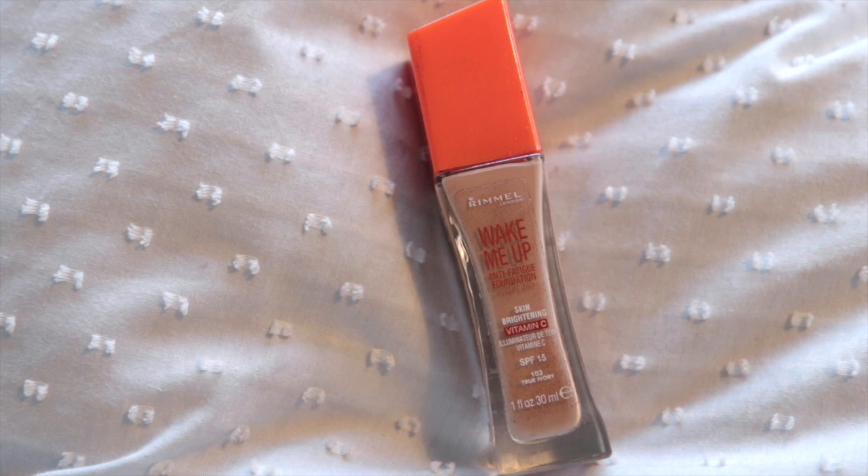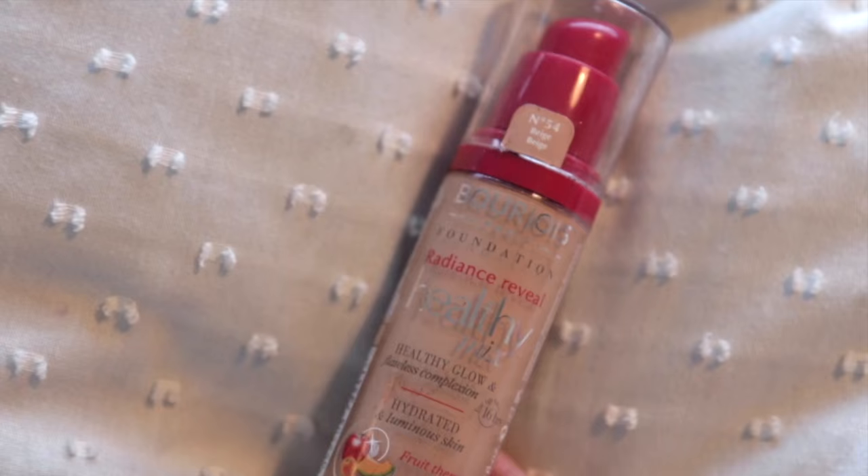Two foundations. I'm currently really enjoying the Rimmel Wake Me Up Foundation in shade True Ivory, because I'm wearing a little fake tan at the moment. I've also got the Bourjois Healthy Mix in there — I think I couldn't find my True Ivory so I was using that for a day, but I find it to be a little thin. If you want barely any coverage, that's the one for you; this is a nice medium coverage. For full coverage I'll go for MAC Studio Sculpt. Something has leaked in the bag, but we'll get to that in a minute.